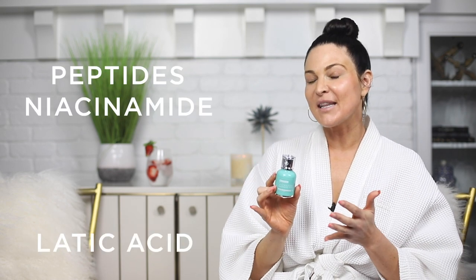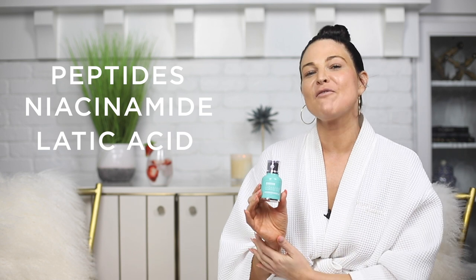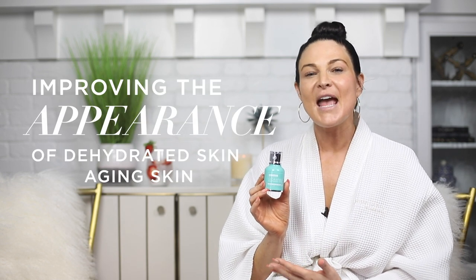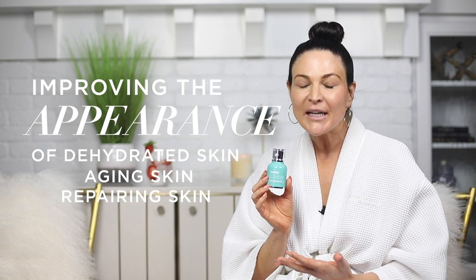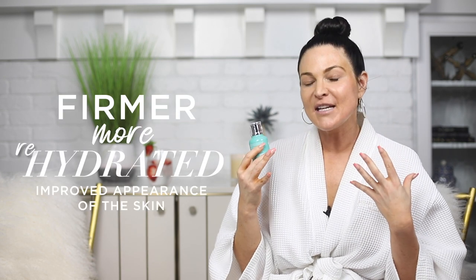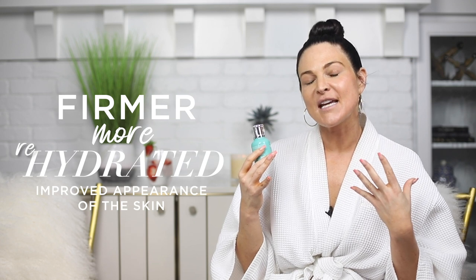Prior to us adding some brightening ingredients, it's a hyaluronic acid formula that also combines peptides, a little bit of niacinamide, and a little bit of lactic acid. It's great for improving the appearance of dehydrated skin, aging skin — it's repairing. Hyaluronic acid is a moisture-binding molecule that attracts moisture to the skin cells, resulting in a firmer, more rehydrated, improved appearance of the skin.